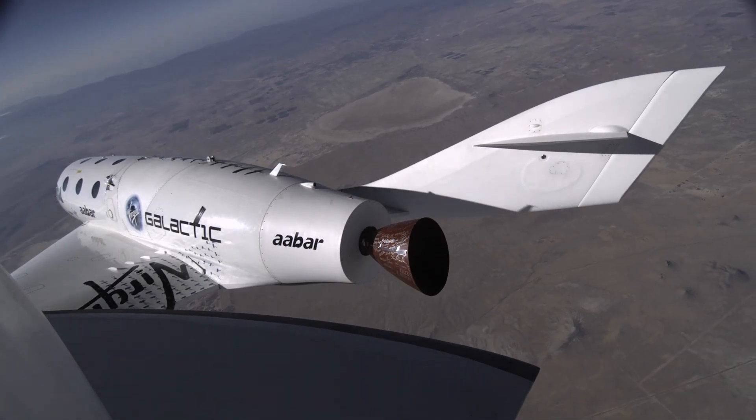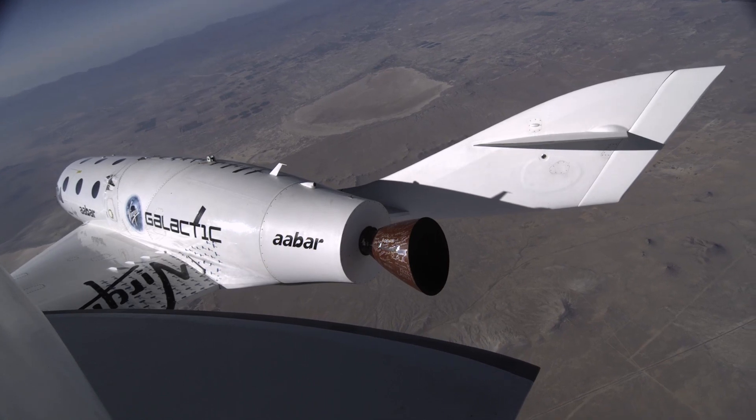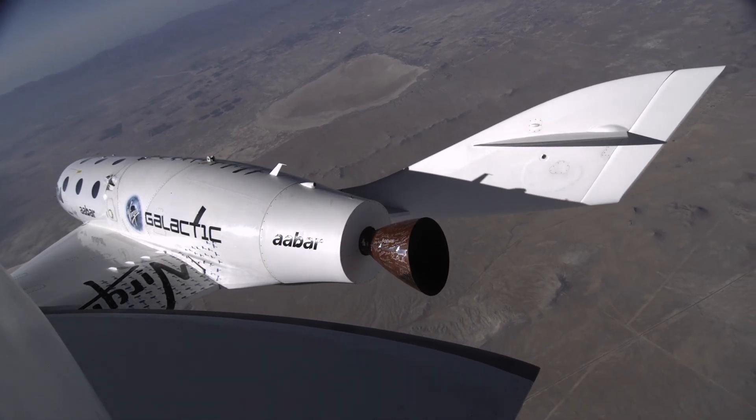Once we've slowed down a good amount and the vehicle is once again at a safe speed, and once the atmosphere is thick enough that having wings really makes sense and allows us to steer the vehicle, we go ahead and fold the wings back down — and now we're a winged vehicle again. We can come back home safely and gently like a glider, coming to a safe landing at Spaceport America, the same facility we took off from just a few hours before. That's the way that we've decided to manage this really tricky problem of not only getting up into space, but coming back home safely.